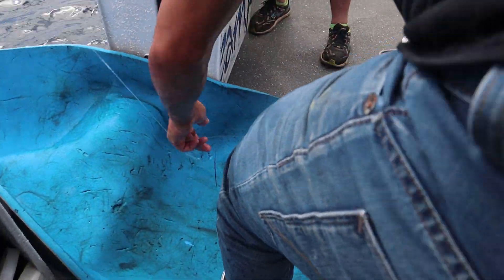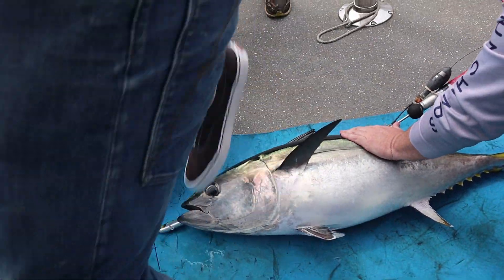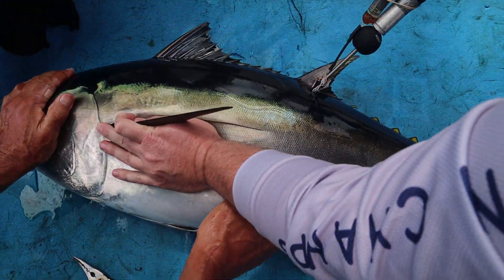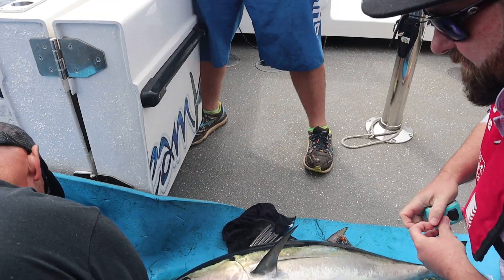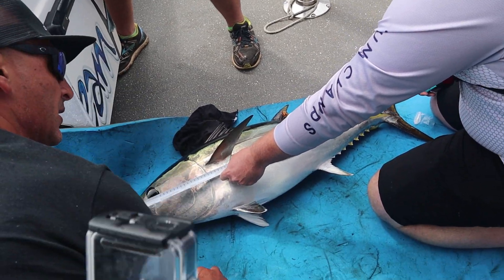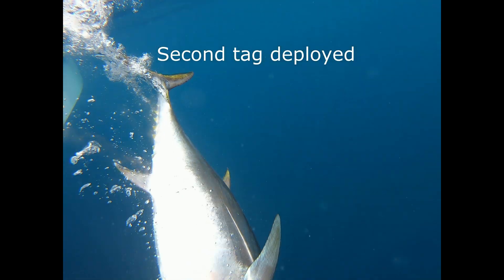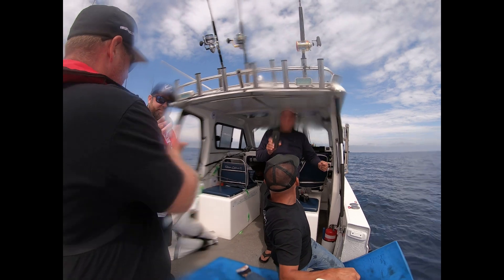Good job, Richie. Nice one. Just got the sat tag in. Just hold his head there, Richie — hold his head. Wet rag. That's it. Right there. 1.60.